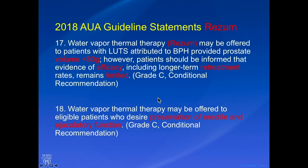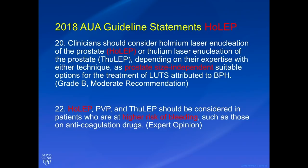HoLEP can be considered for patients with all prostate sizes — though generally patients who come to me for HoLEP have a prostate between 100 and 300 grams. HoLEP, PVP, and ThuLEP are considered standard of care when treating patients with a higher risk of bleeding, such as those on anticoagulation. I typically prefer to do this procedure off of anticoagulation, but I have done it on Coumadin and aspirin.